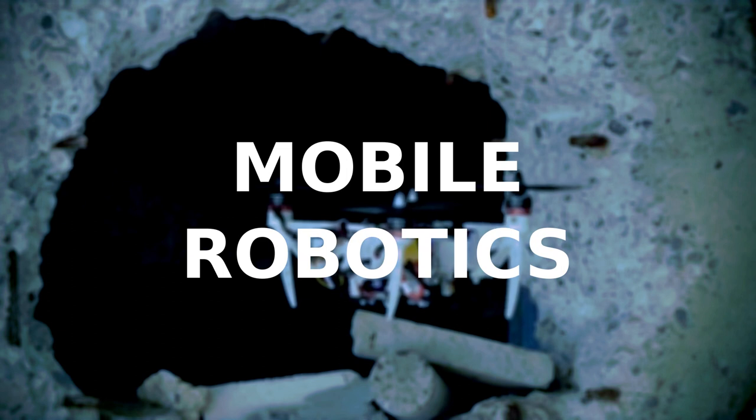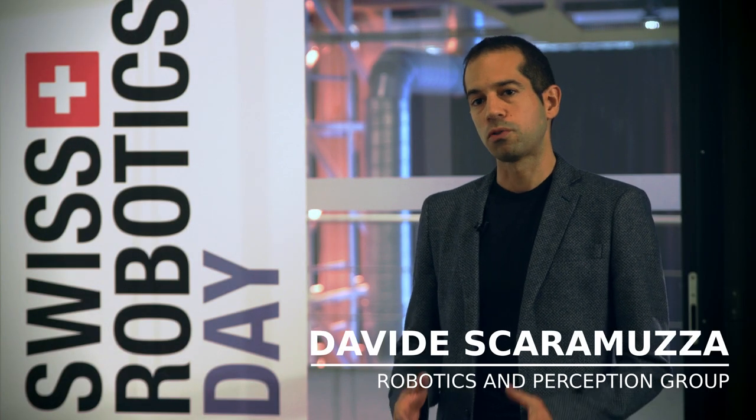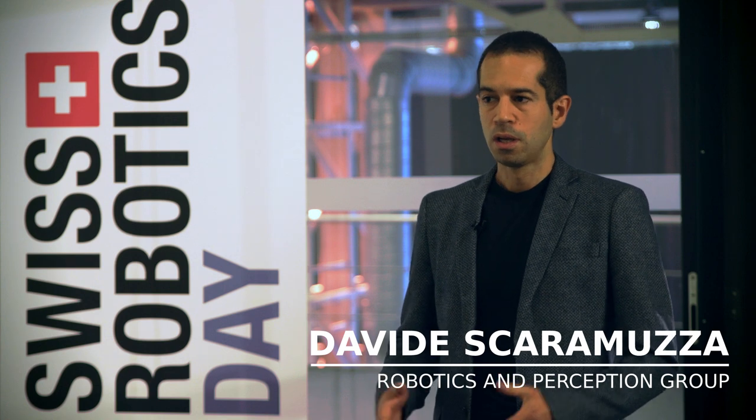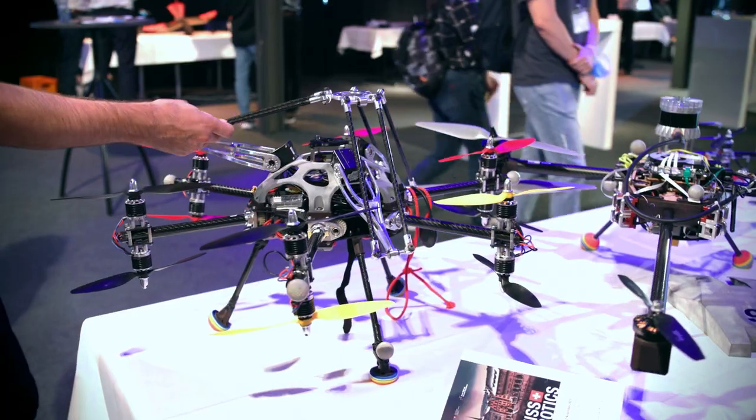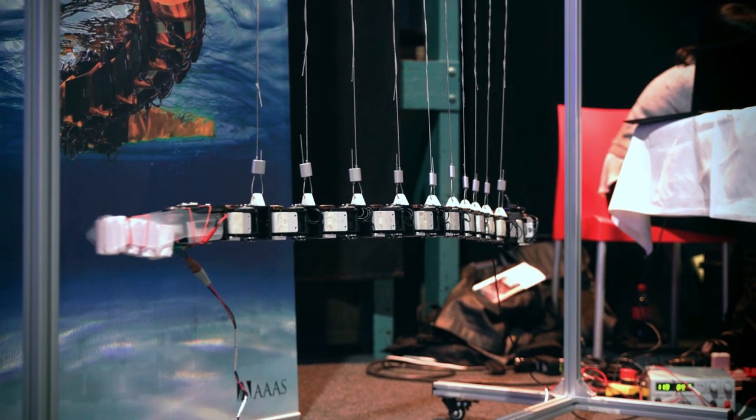Robotics is the discipline that studies the design and development of robots that move all around, so they are not constrained to the same physical location. That entails, for example, ground robots or flying robots like a quadcopter, helicopters, drones, airplanes, as well as underwater robots.